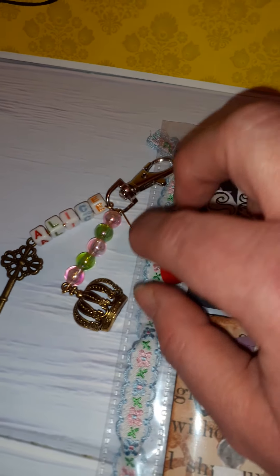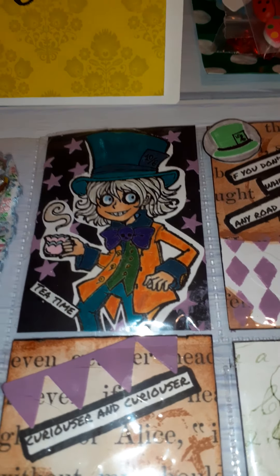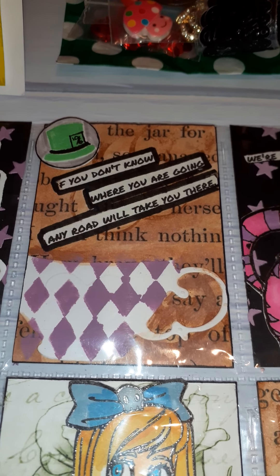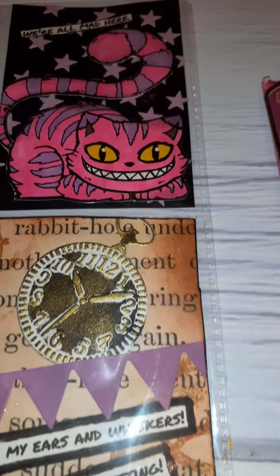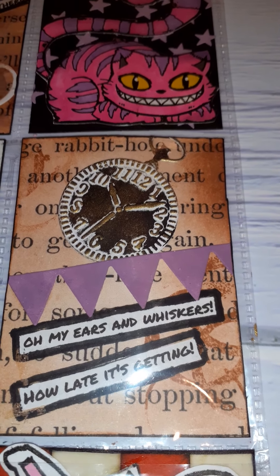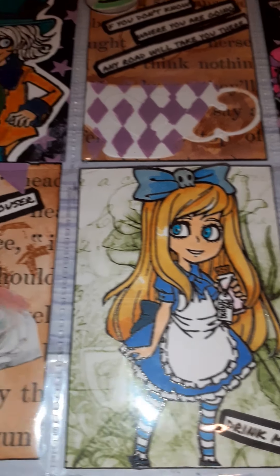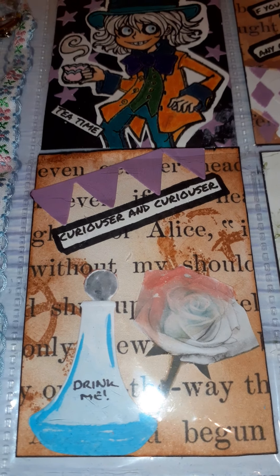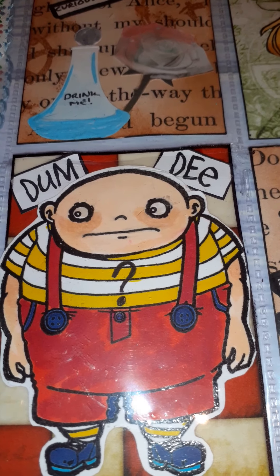And onto the fabulous pocket letter. Look at this dangle - she's spelt out 'Alice' in beads, and we've got the crown, key, and another one of these beautiful wee toadstools. How cute are these stamps? There's the Mad Hatter. And here we've got 'If you don't know where you're going, any road will take you there.' And the Cheshire Cat - 'We're all mad here.' Then we've got the white rabbit: 'Oh my ears and whiskers, how late it's getting.' And how cute is that - Alice with her 'drink me' bottle. There's the potion again and the white rose, 'painting the white roses red,' curiouser and curiouser, and one of the twins, either Tweedledum or Tweedledee - which one we don't know.